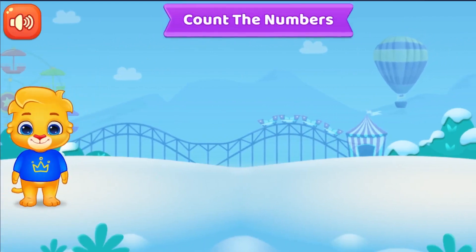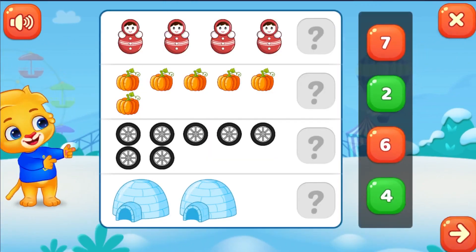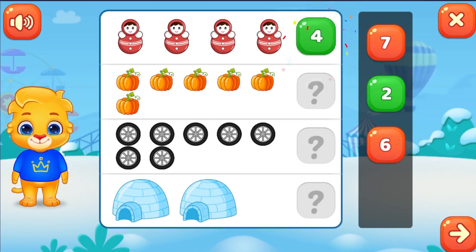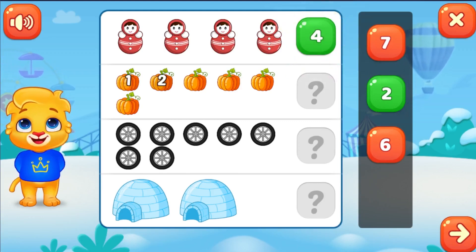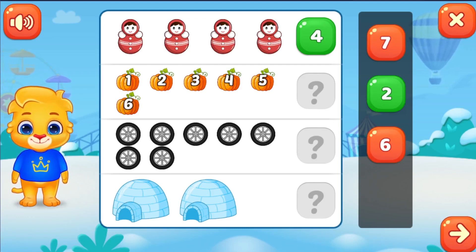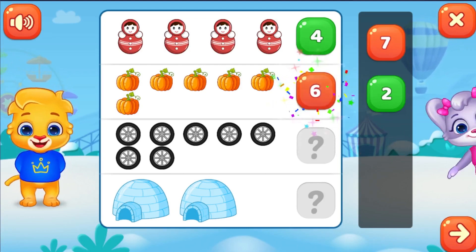Count the numbers. 1, 2, 3, 4. 1, 2, 3, 4, 5, 6. Outstanding!